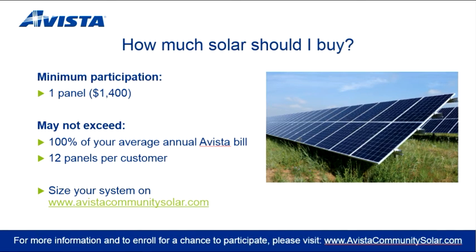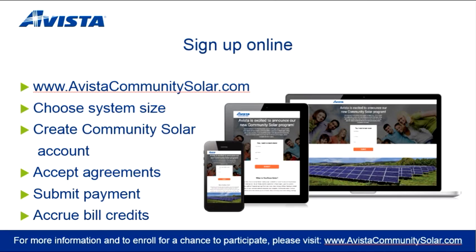When you go to AvistaCommunitySolar.com, simply enter an accurate reflection of your monthly Avista bill. You will be presented with system size options that you may select. Avista will confirm your system size to ensure that your bill credits will not exceed 100% of your average annual bill. To sign up, go to www.avistacommunitysolar.com to enter your information, including your average monthly Avista bill. Note that your eligibility and system size will be verified by Avista Utilities. Next, create a Community Solar account — please note that this account will be different than your Avista My Account. After accepting the agreements and submitting payment, you will have secured your system. You will see bill credits posted on the Avista Billing Statement in the month following activation. Sign in to your Community Solar account to monitor your panel's production in real time.